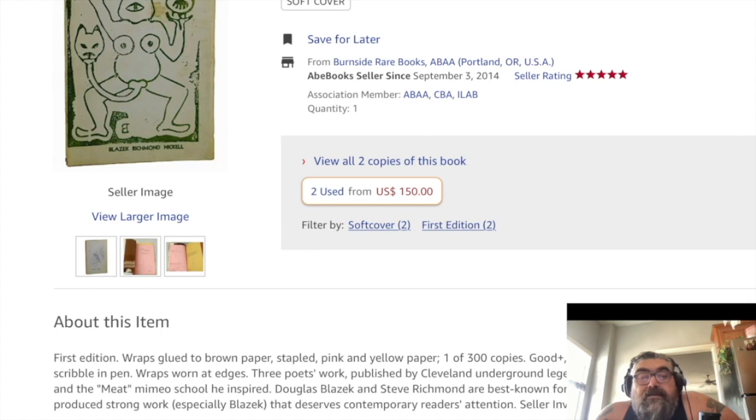Published by Cleveland underground legend D.A. Levy in the vein of Charles Bukowski and the Meat School he inspired. They are best known for their association with Bukowski, but both produced strong work, especially Blazik, that deserves contemporary readers' attention.